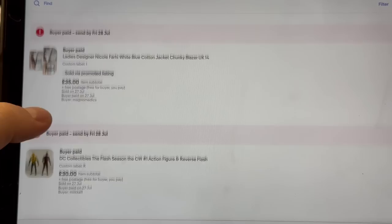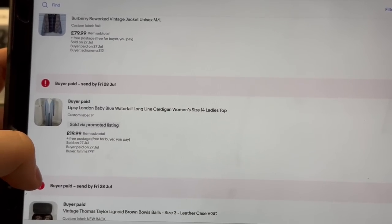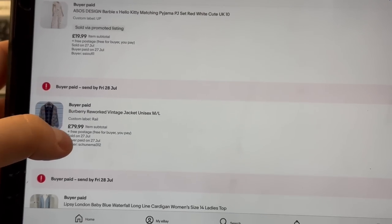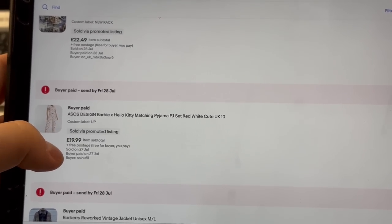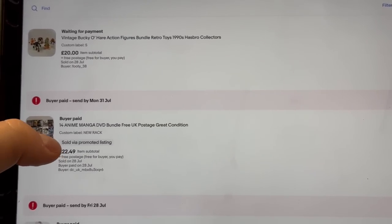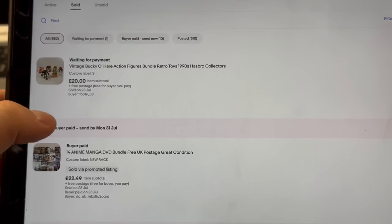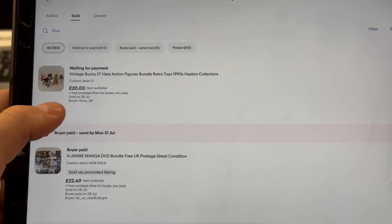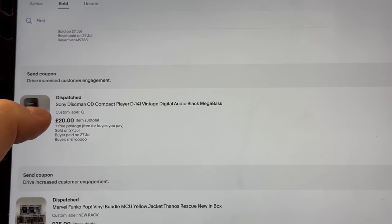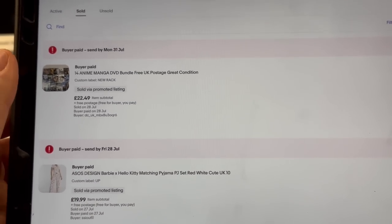We sold Flash figures for £30, a Nicole Farhi jacket for £35, some bowls for £26.99, an Ellipse London waterfall cardigan for £20, a reworked Burberry jacket for £80 — I've just ordered more of those in. An ASOS Barbie Hello Kitty PJ set as well. That was all last night. This morning we sold a manga DVD bundle for £22.49 and a vintage Bucky O'Hare figure bundle. Really nice day on eBay — it all adds up, including the Uggs.